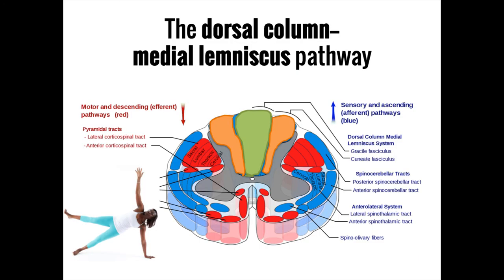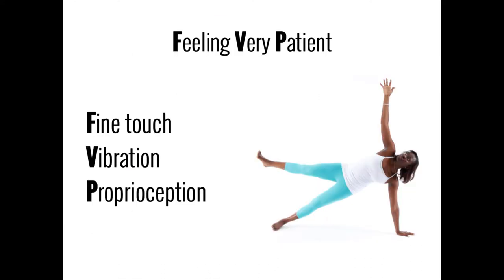The dorsal column medial lemniscus pathway doesn't really need a mnemonic, as the unique elements — the dorsal column and the medial lemniscus — are found right in the name. Use the 'feeling very patient' mnemonic to remind yourself that this pathway crosses over at the sensory decussation in the medulla.